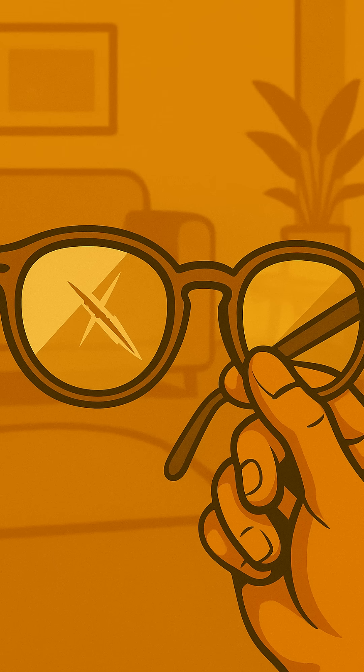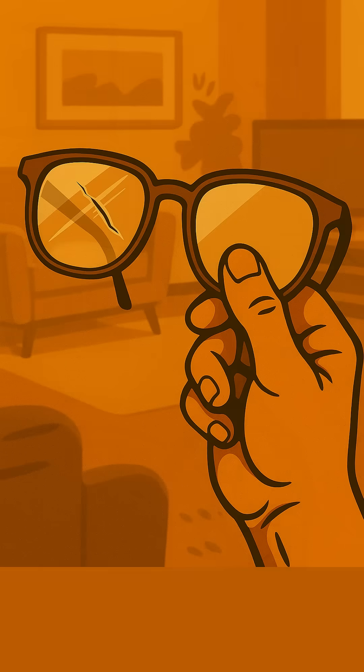Does this look familiar? That annoying scratch on your favorite pair of glasses? Well, believe it or not, the solution to this everyday nuisance actually comes from space.